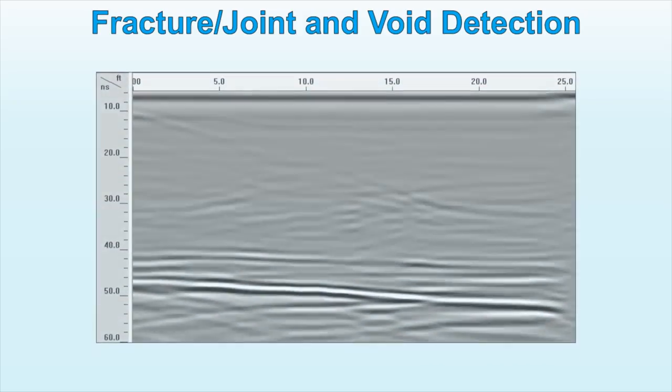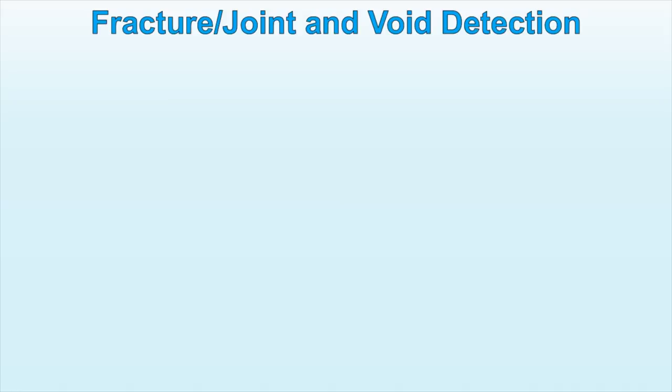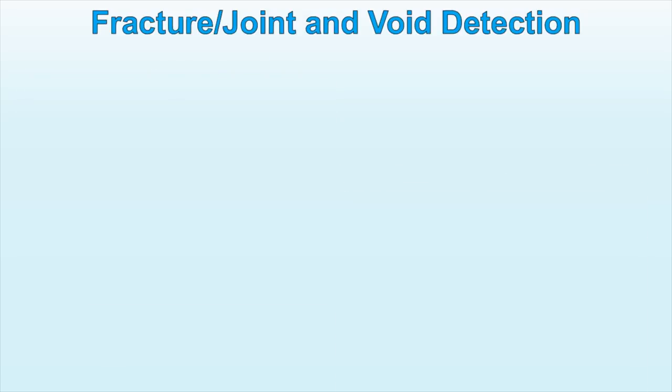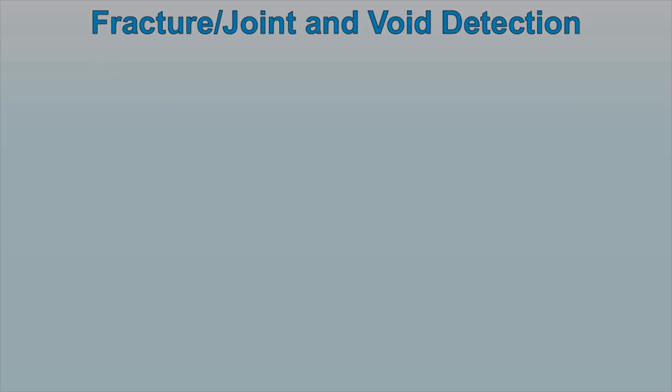GPR as a methodology has been found to be useful in a variety of situations to detect fracture, joint, fold, and void. Studying the location and characteristics of such zones is highly important for future actions to prevent any damages. For these kinds of surveys, the antenna can be either hand-towed or hand-pushed. Once the final interpretation is completed, GPR results provide an accurate mapping of a void, and it is frequently possible to determine the contents of a void.